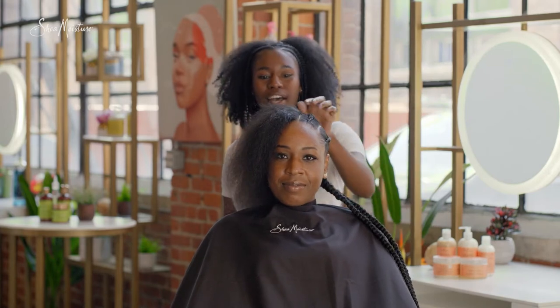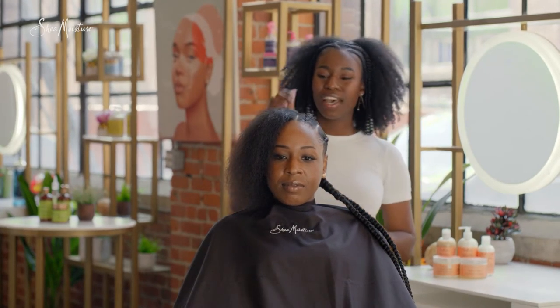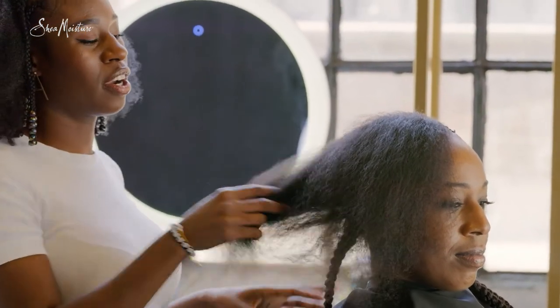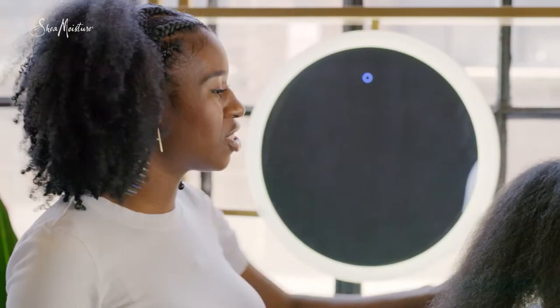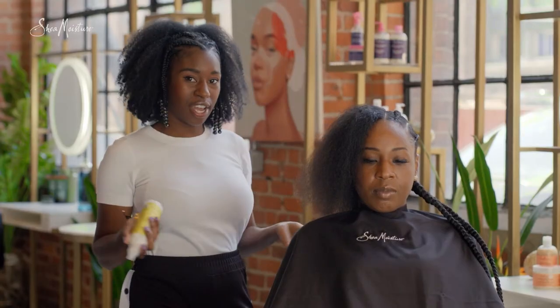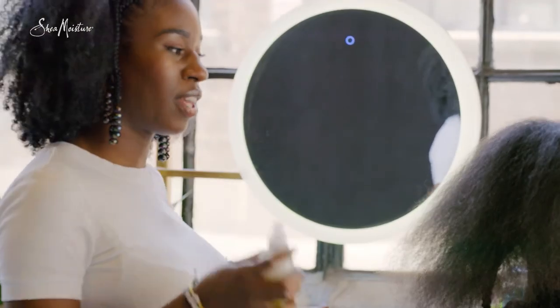So we're gonna be styling my lovely model here, Nakisha's hair, in a protective style. Very simple feed-in cornrows. Her hair is about type 3, type 4 mix and she likes to wear her hair curly. So today we're gonna switch it up and just give her a quick protective style — something that will give her hair a break from the wear and tear of everyday styling. The ends are the oldest parts of your hair, so you wanna make sure that you keep your hair moisturized.